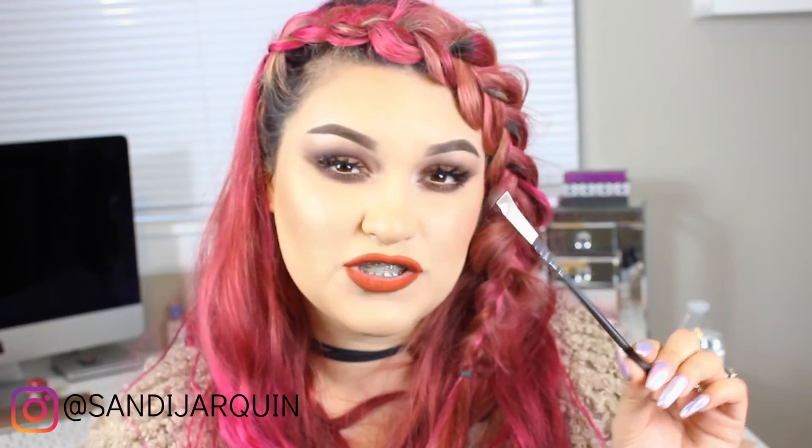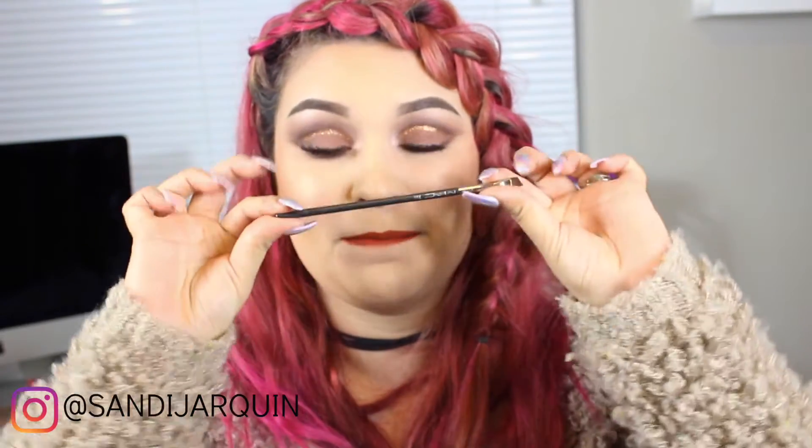Now, if you guys have been following my channel or my Instagram for the longest, I always use my Mac 266 to do a cut crease. This is seriously one of the best brushes I have used to create a cut crease or even to apply gel liner. It really does carve out the wing so well, and it's actually the one I used to create this cut crease today. This is the bad boy you need in your kit if you are doing freelancing and people ask you for a cut crease or anything sharp on the eye.